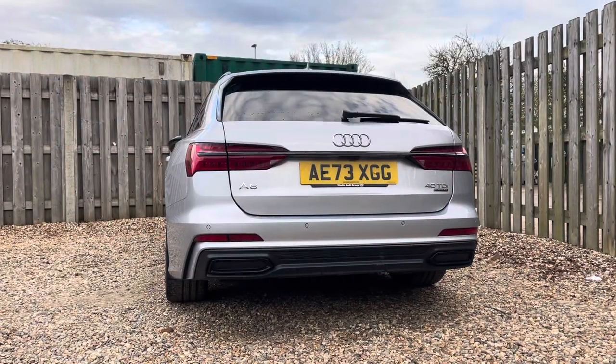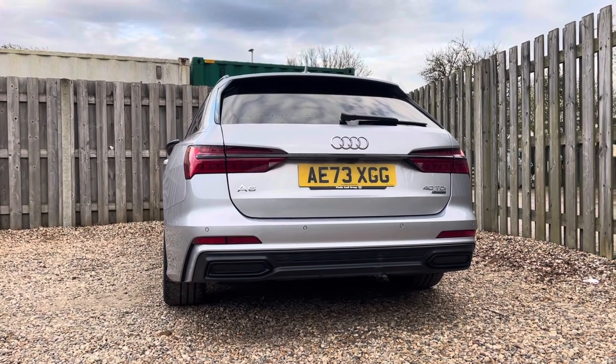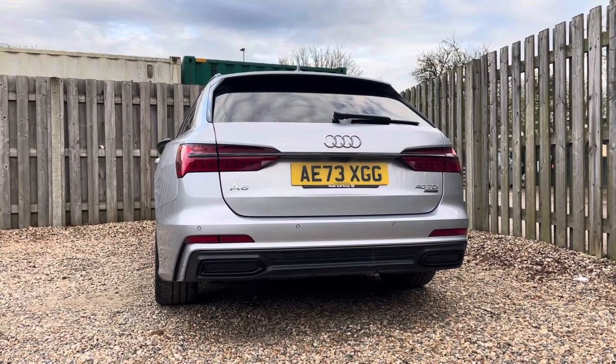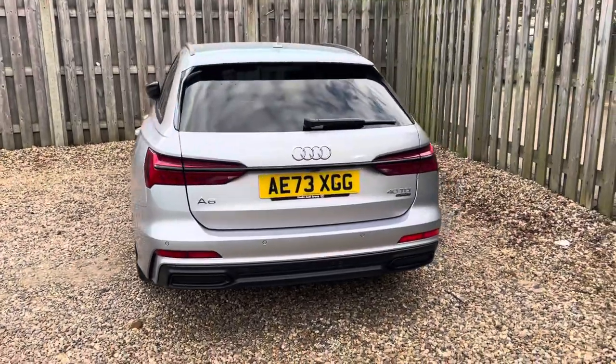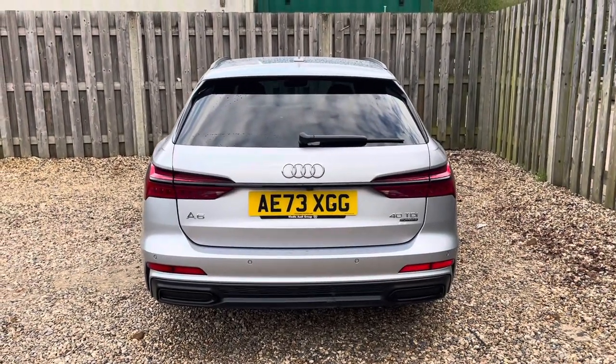At the heart of this beautiful A6 is a robust 40TDI diesel engine delivering ample power and impressive efficiency. With Audi's renowned Quattro AWD system and the smooth shifting S-Tronic automatic transmission, this vehicle provides excellent traction and seamless gear changes for a dynamic yet comfortable ride.